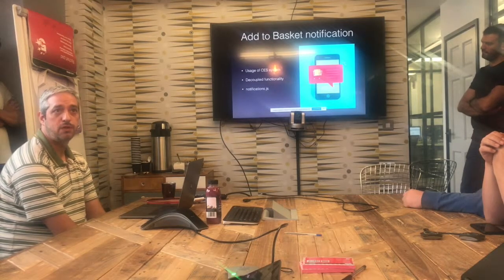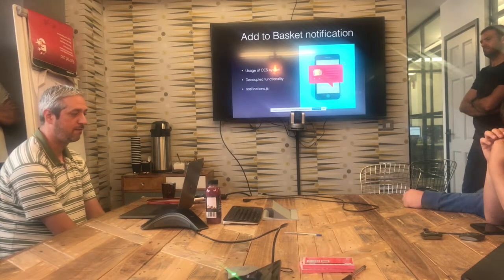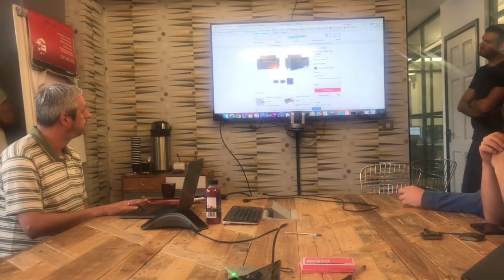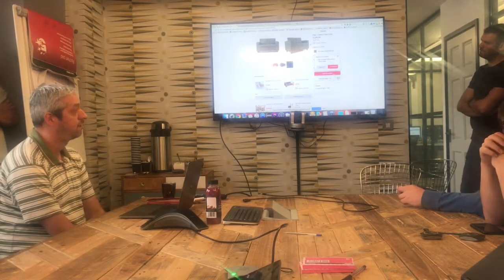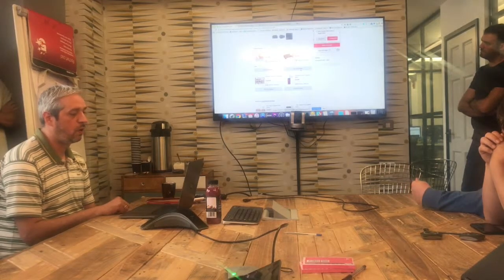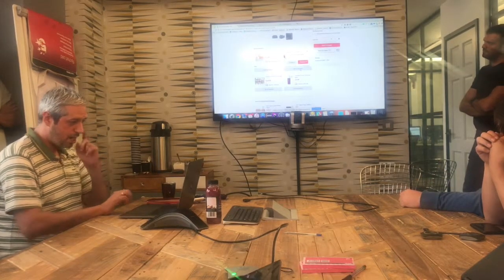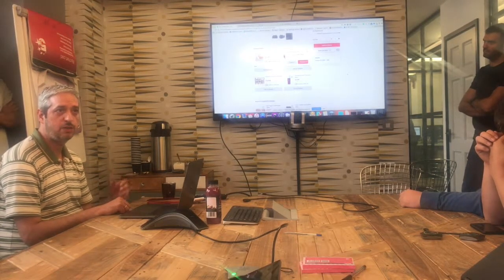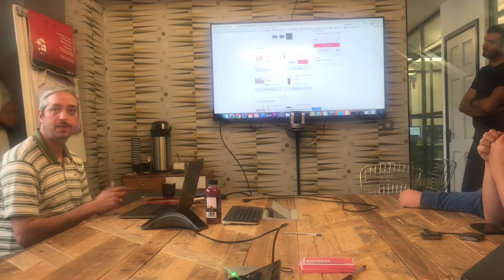That gives us pretty good decoupled functionality from the rest of the system. When we add a product to the basket, we see the Add to Basket Notification. We also added that functionality on all add-to-basket buttons, so no matter where the button is, we get the notification. We added quite some logic to position the notification where there is available space — for example, on the side for landscape mobiles.